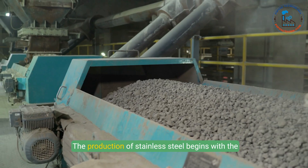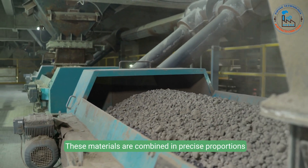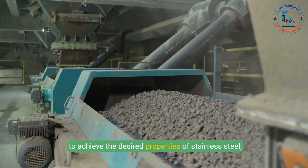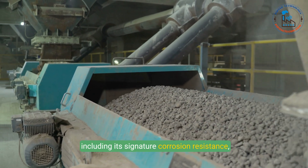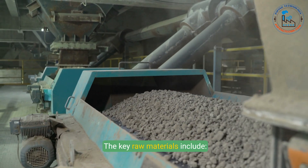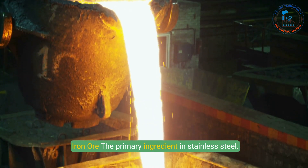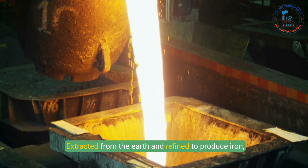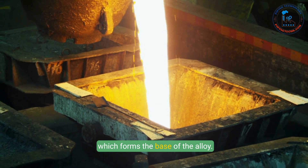The production of stainless steel begins with the careful selection of raw materials. These materials are combined in precise proportions to achieve the desired properties of stainless steel, including its signature corrosion resistance, strength, and luster. The key raw materials include: 1. Iron ore — the primary ingredient in stainless steel, extracted from the earth and refined to produce iron, which forms the base of the alloy.